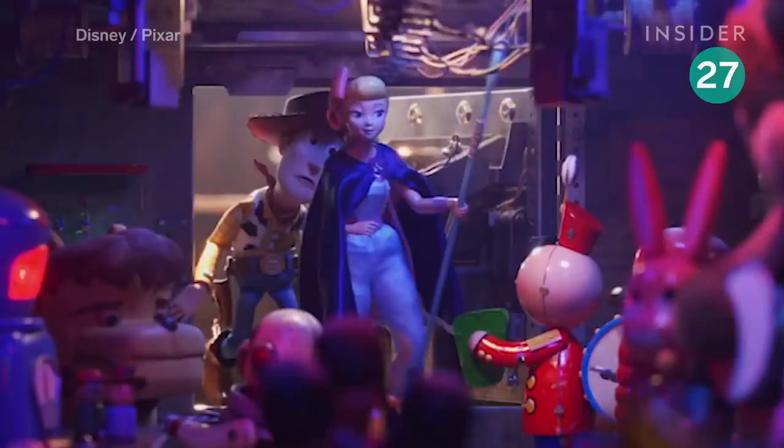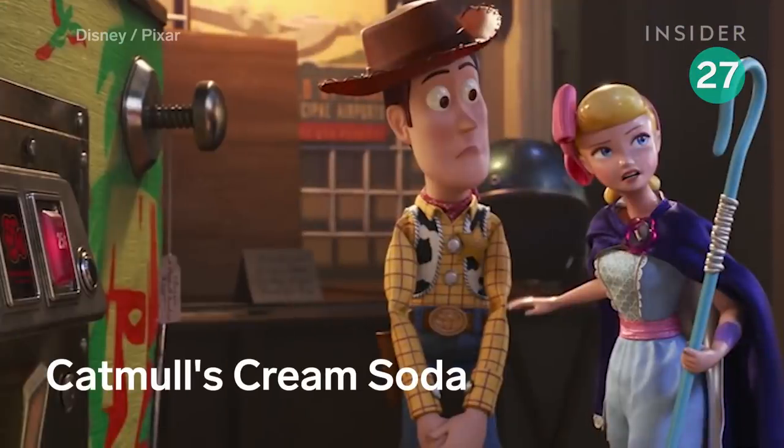Bo and Woody approach the secret entrance for a club in the antique store. Above this, we see a decoration for Catmull's Brews, after Ed Catmull, the long-standing studio exec who's stepping down after Toy Story 4.